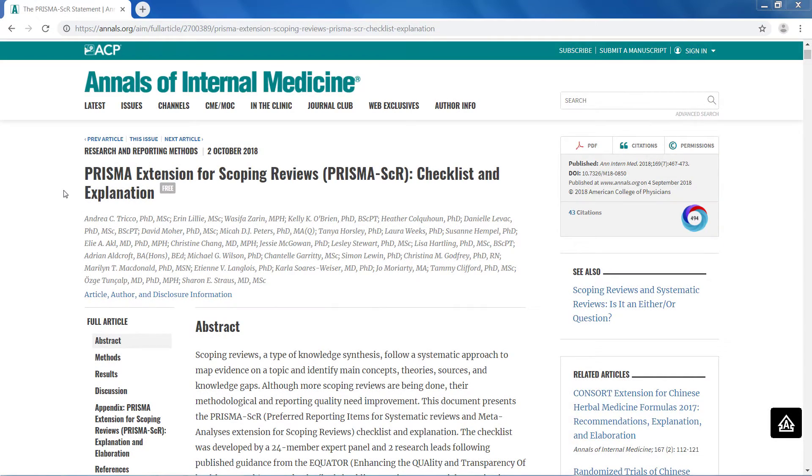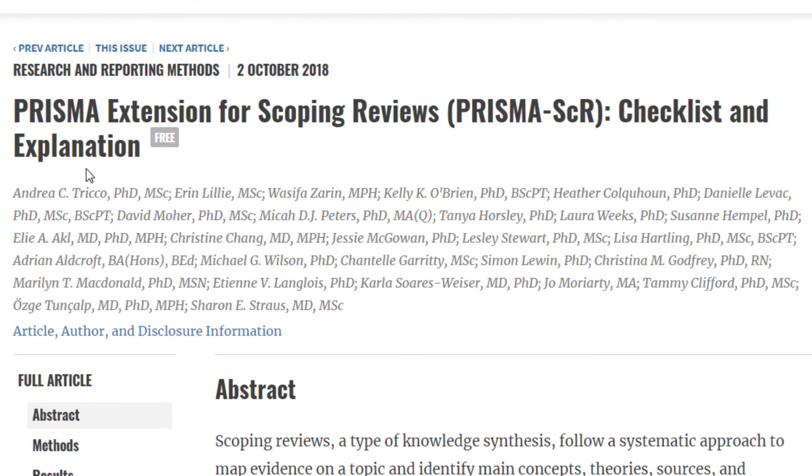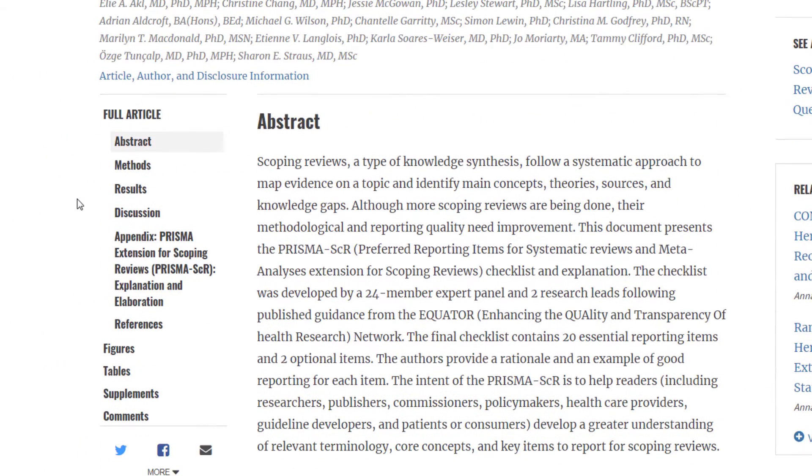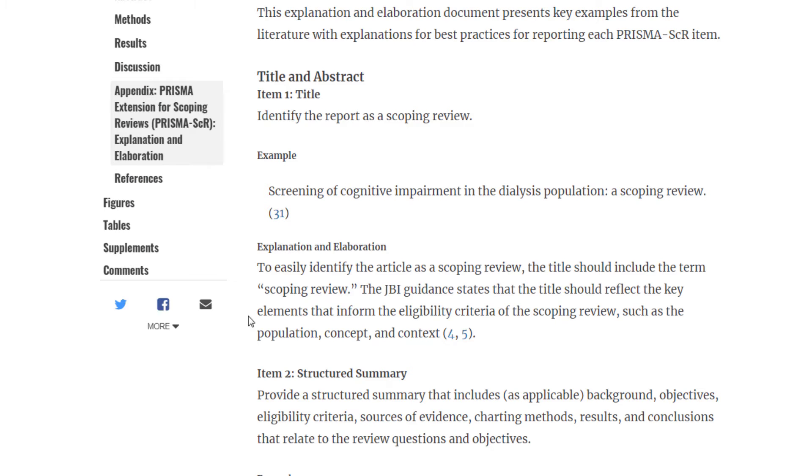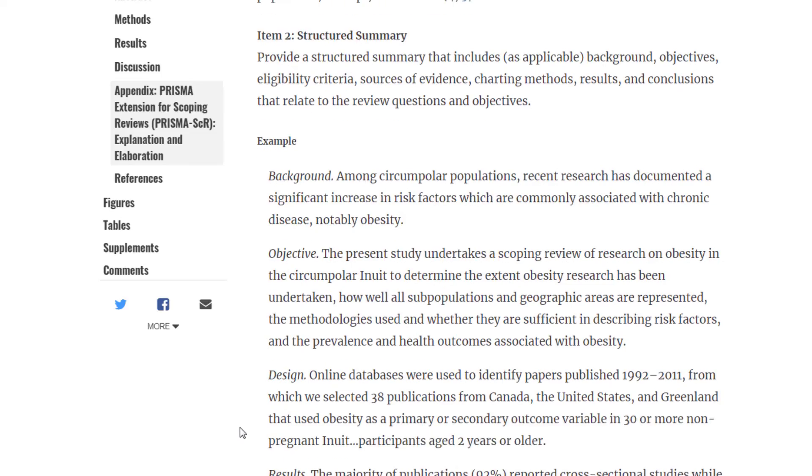To learn more about how the checklist was developed and how to use it, please read our manuscript entitled PRISMA Extension for Scoping Reviews. The manuscript contains examples, explanations, as well as the meaning and rationale for each checklist item, and is intended to enhance the use and knowledge of the PRISMA SCR.